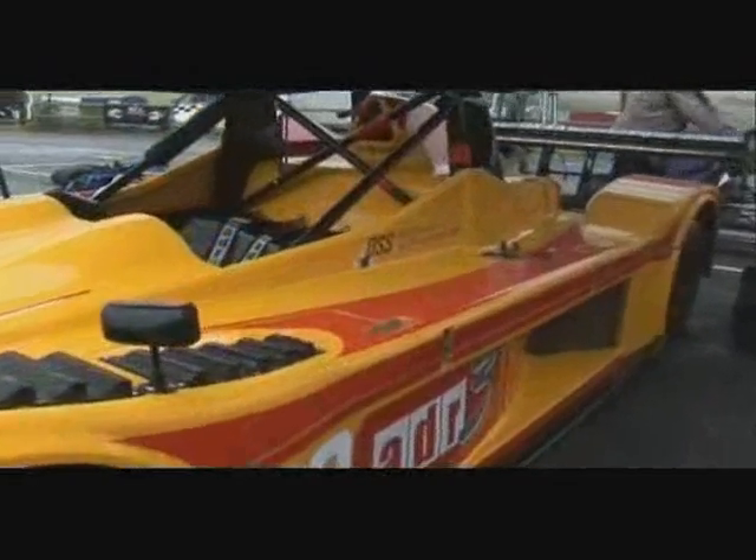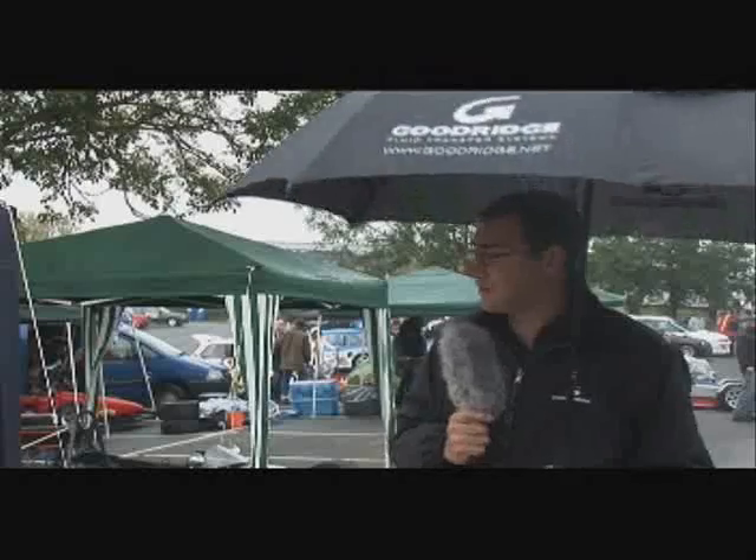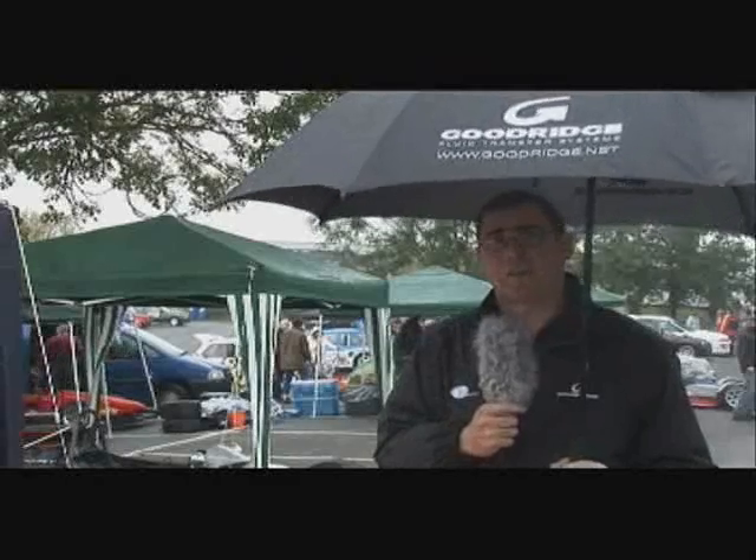It's a circuit racing car with a space frame chassis, Honda engine, and Hewland gearbox. Simon's got one of these cars on order for next year for hill climbing with a Hayabusa engine, but he's having a quick go in the automotive engine car to see what he thinks of it.